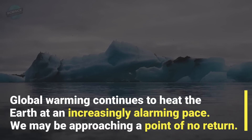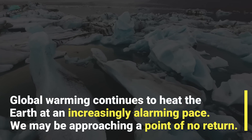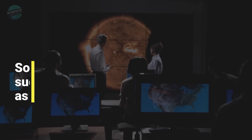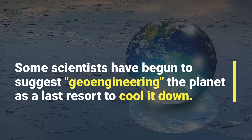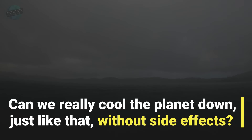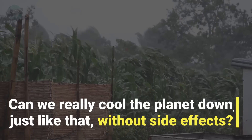Global warming continues to heat the Earth at an increasingly alarming pace. We may be approaching a point of no return. Some scientists have begun to suggest geoengineering the planet as a last resort to cool it down. Can we really cool the planet down just like that without its side effects?